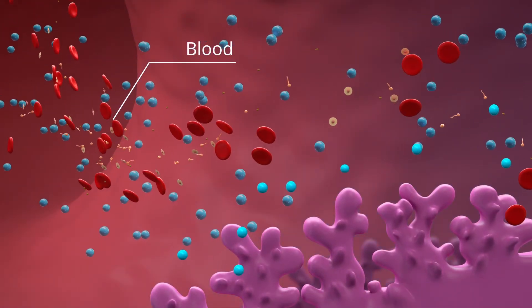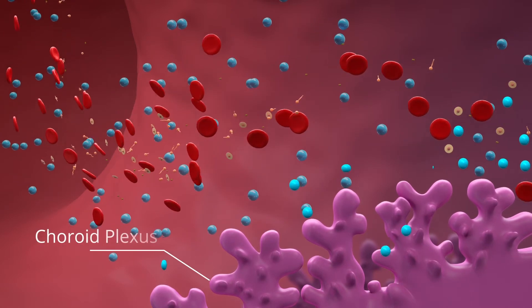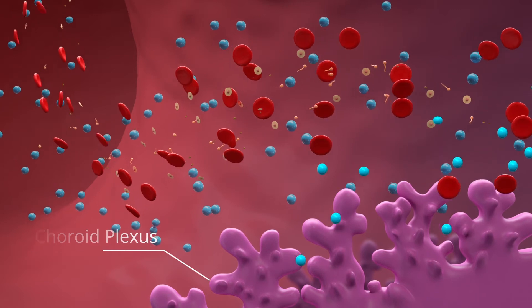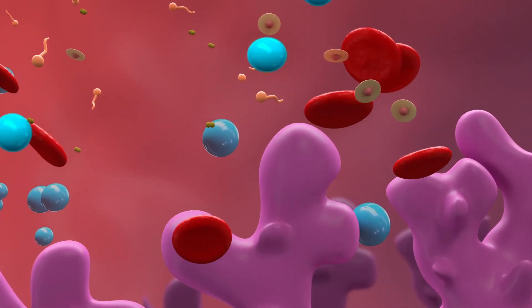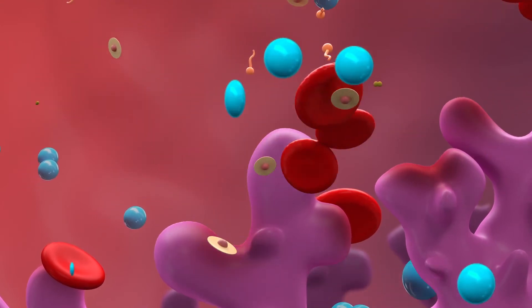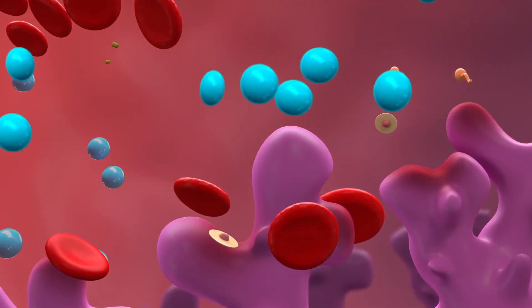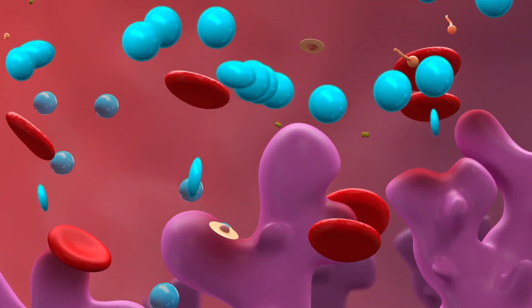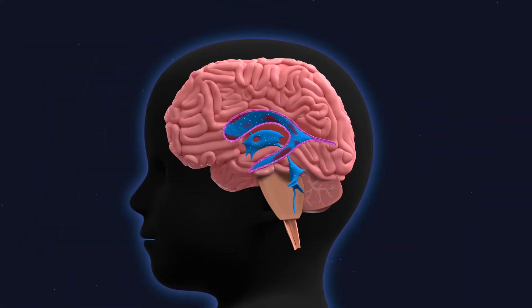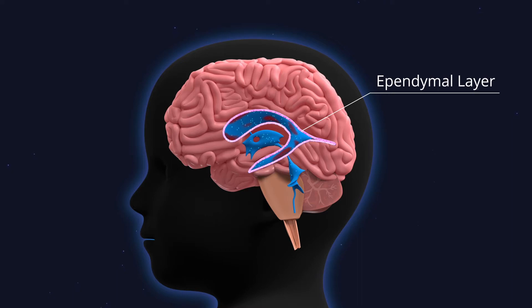The blood changes the brain's environment. Components in the blood, including iron and other substances, can alter how brain cells behave — like the cells lining the choroid plexus, a key structure in the brain which produces the majority of cerebrospinal fluid. The reaction of these choroid plexus cells to the blood causes an increase in fluid production.